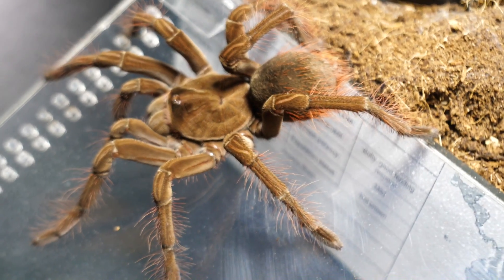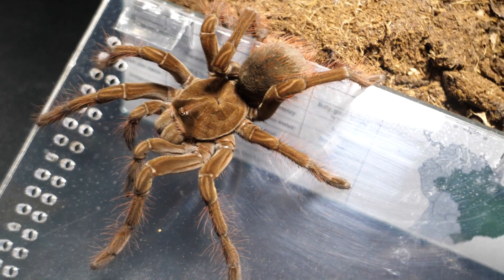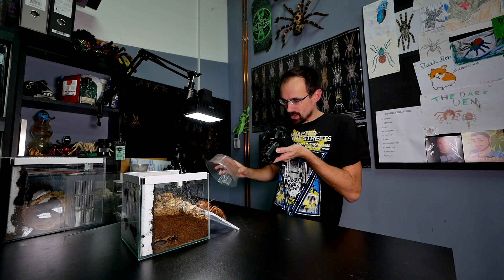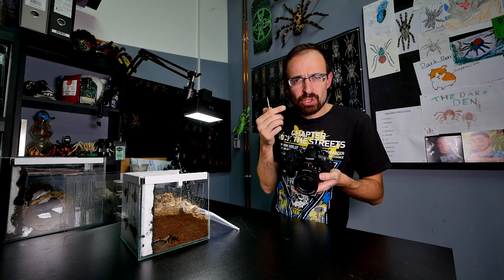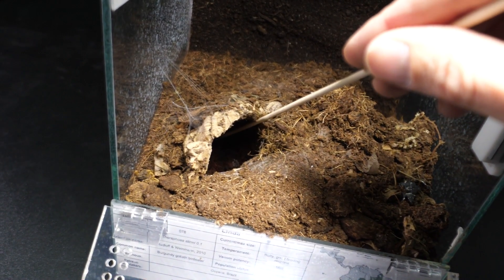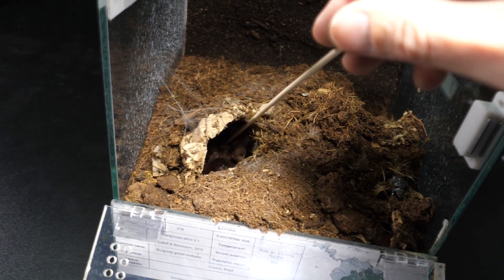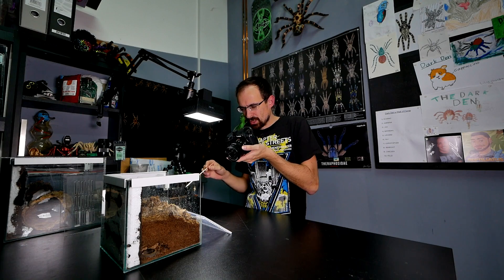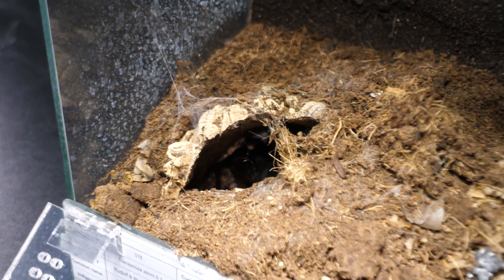My God, she's beautiful. I'm not sure if you can hear it, but she's actually making sounds as she's moving — so crazy. And now she's back in. Linda, Linda, come on, I need your cooperation. She's biting the straw! Don't throw your urticating hairs — I need your booty to be pretty.